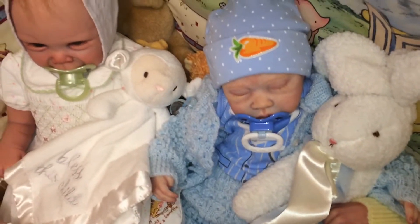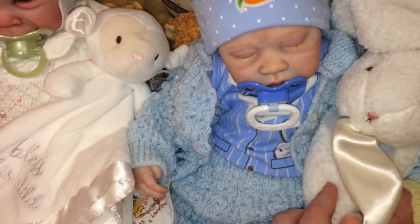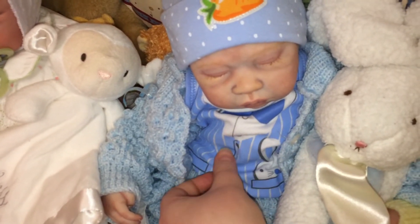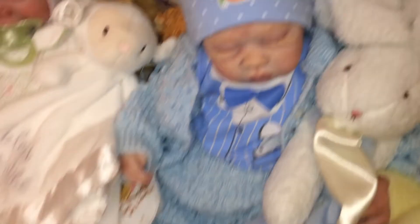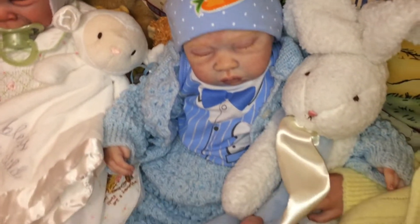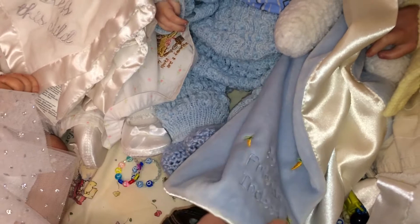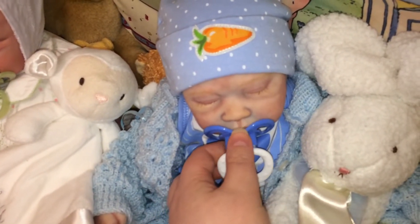We'll start here with Rory. He's got a little carrot on his hat, and if you look down here he's got a little Easter bunny in his pocket. He's wearing his onesie that has a little bow tie and vest on it — really cute with his little knit outfit. And he's got this little Easter bunny lovey that says 'best friends indeed' with little carrots. I thought that was so cute. So that's little Rory.